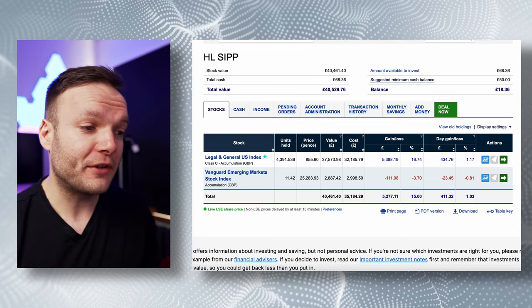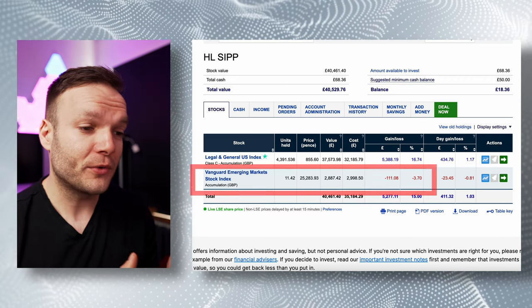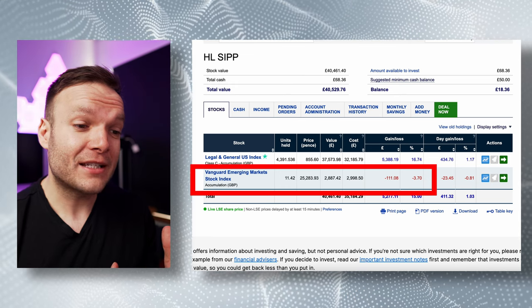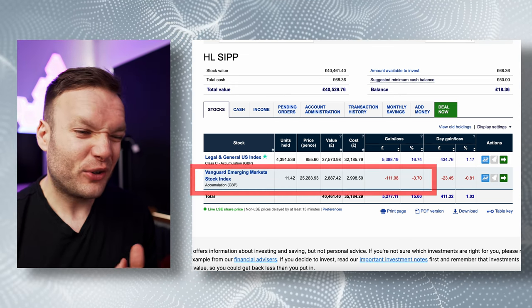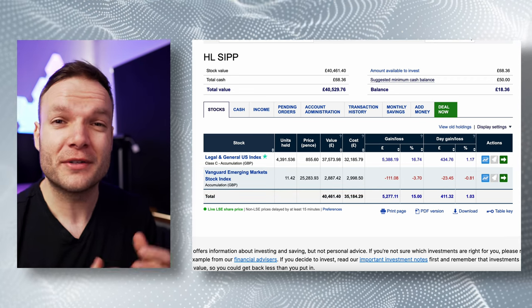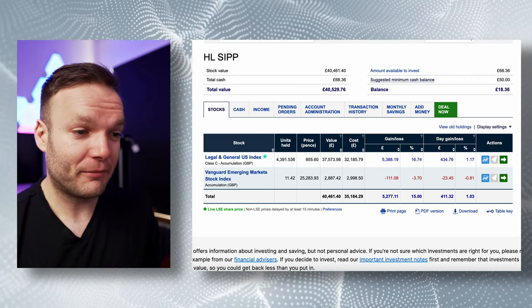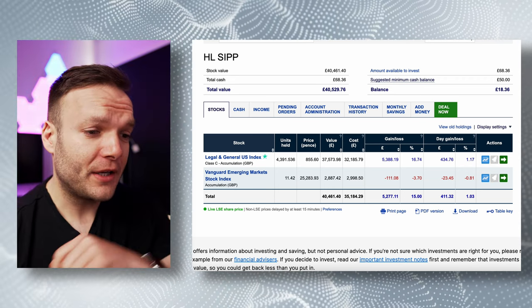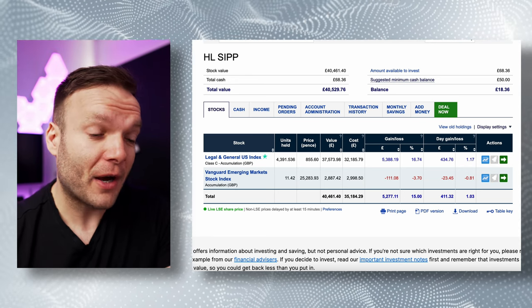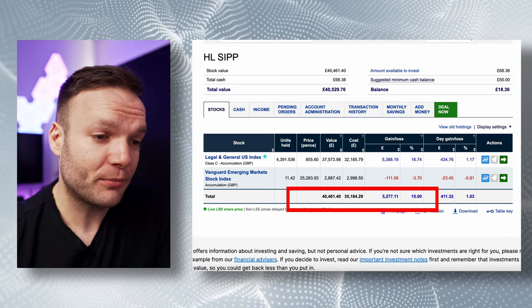I've also got a very small amount in the Vanguard Emerging Markets Stock Index Fund, which you'll see on screen now. That's a lot less money, and from a gain perspective, there hasn't been much happening in those emerging markets. But I still wanted to have some money in there because, as I say many times on this channel, we actually have no idea where future growth is going to come from. Overall, in terms of gain and loss, it's up 15% since I've put those different amounts of money in, which is pretty healthy.